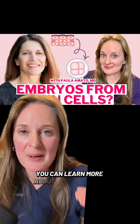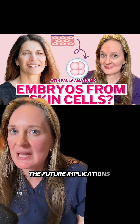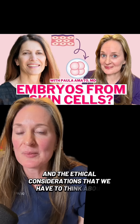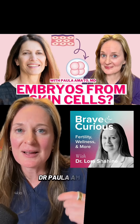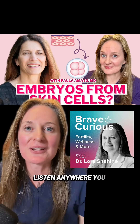You can learn more about exactly what was done in the lab, the future implications for fertility treatment, and the ethical considerations in my interview with one of the scientists from the paper, Dr. Paula Amato, in episode number 146 of The Brave and Curious Podcast. Listen anywhere you listen to podcasts.